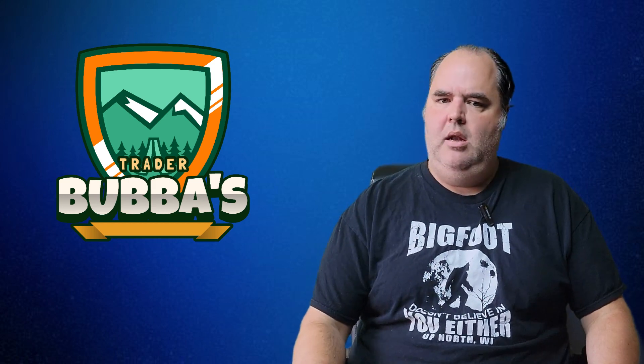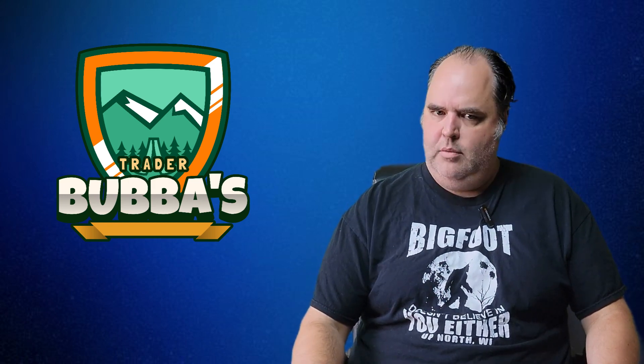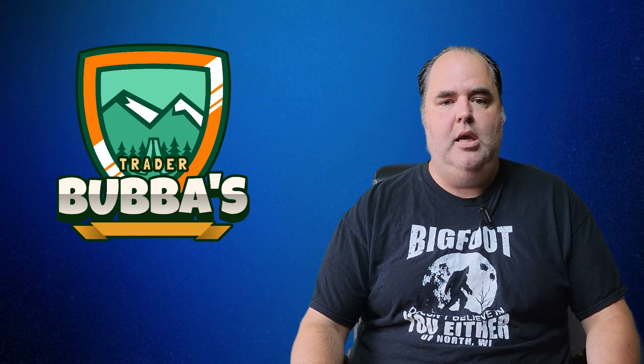Hey y'all, I'm TraderBub, but don't forget I'm not a financial advisor, just a redneck with a YouTube channel, and today I'm going to tell you what I am stacking most.